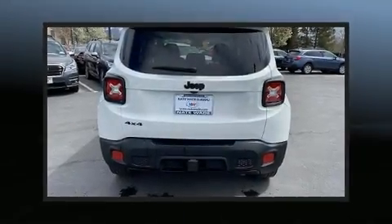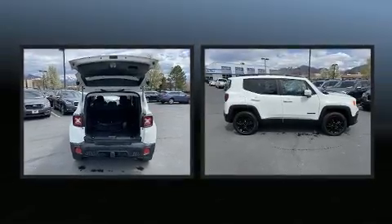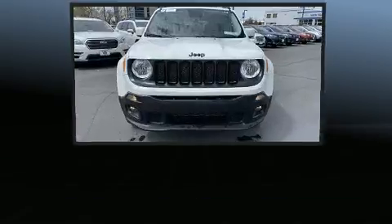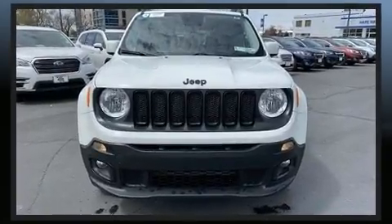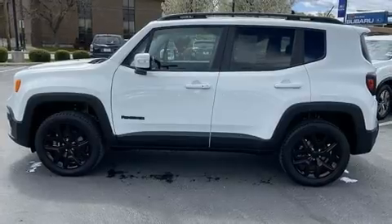You can expect a lot from the 2017 Jeep Renegade. With less than 30,000 miles on the odometer, this four-door sport utility vehicle prioritizes comfort, safety, and convenience. It features an automatic transmission, four-wheel drive, and a 2.4-liter four-cylinder engine.